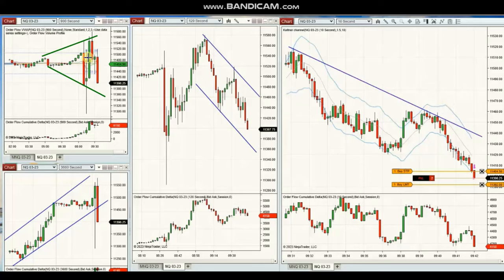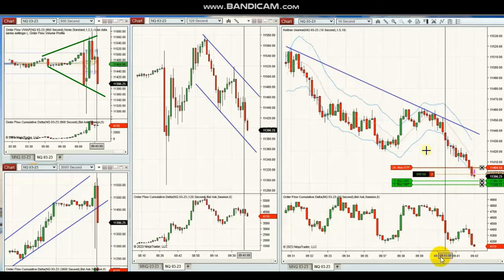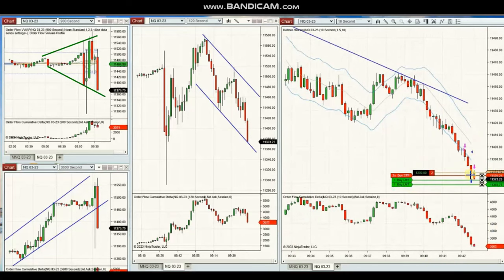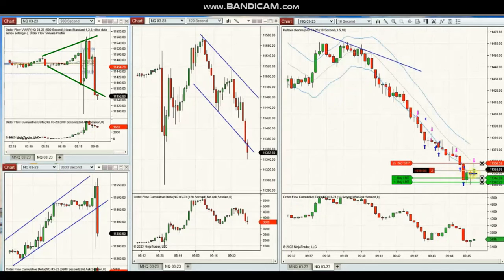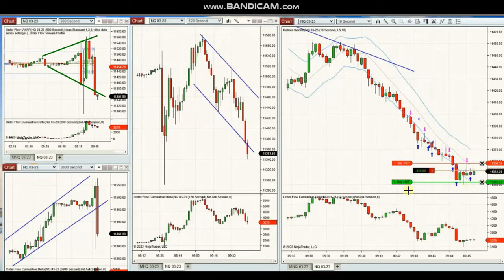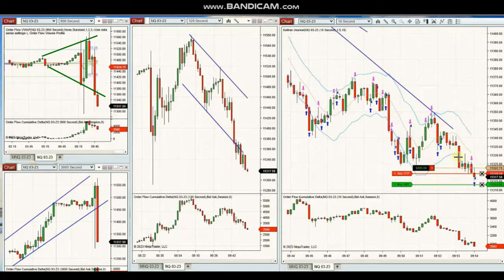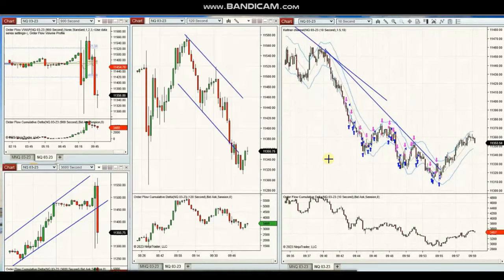The next few trades were shared by Yan, a global instructor, trading Nasdaq futures. The macro charts are in sideways and a downtrend channel is emerging in the structural and trading chart. He repeatedly takes all the pullbacks as short positions and lets the ATM of NinjaTrader manage these trades. Multiple positions and pullbacks were taken, with NinjaTrader and manual management shown on the 10-second trading charts.